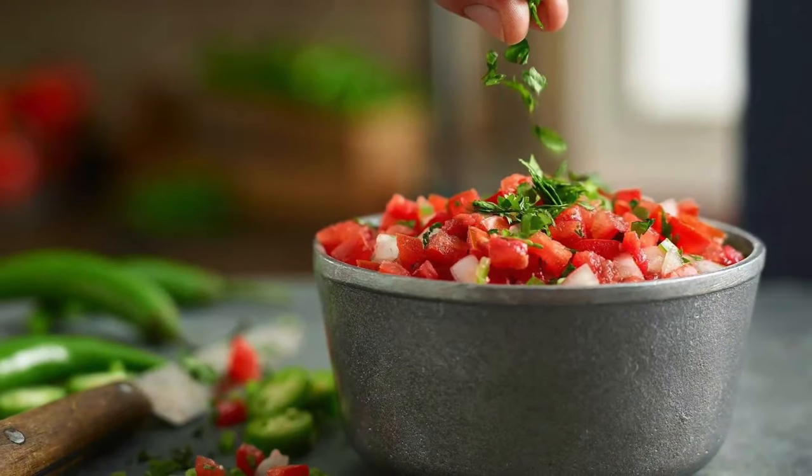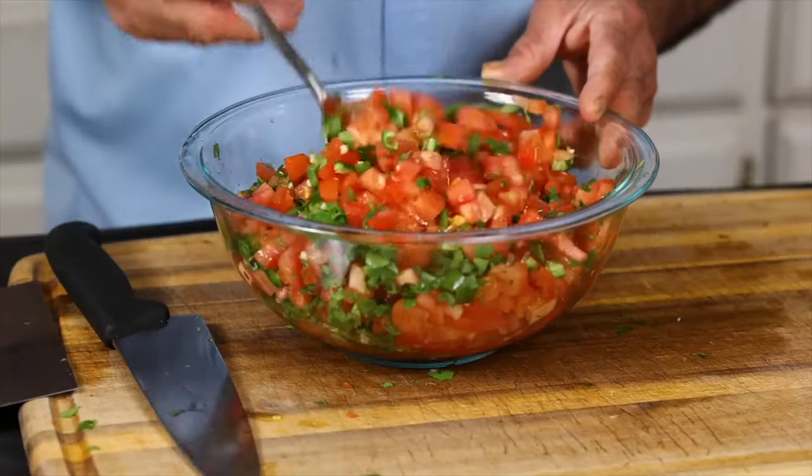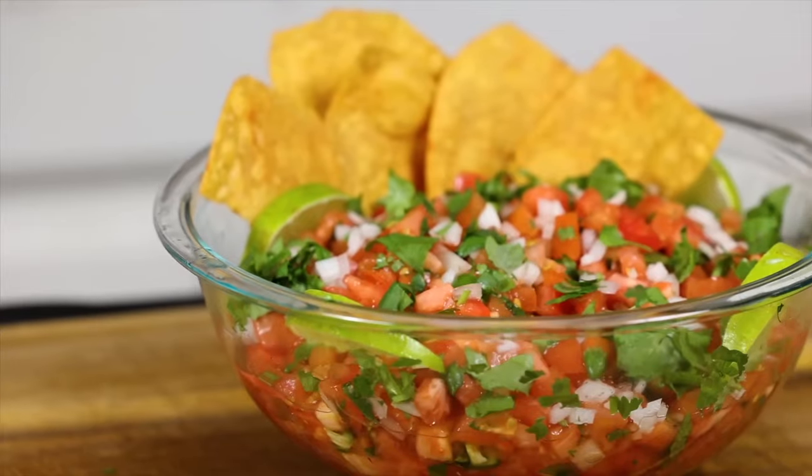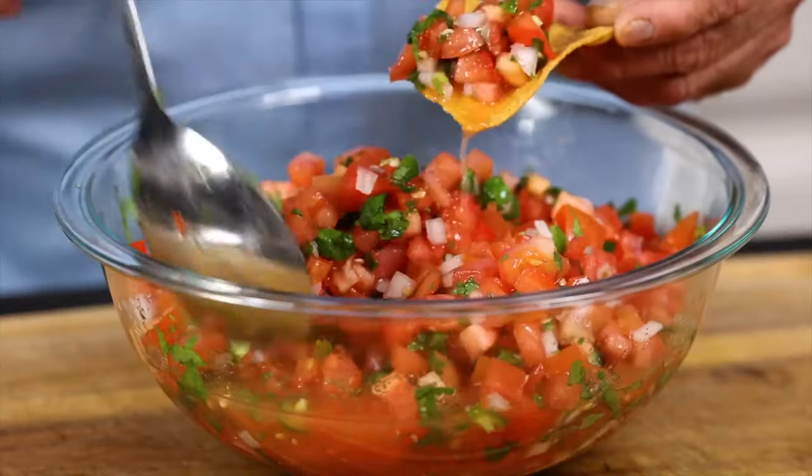El Pollo Loco has a lot of menu items, and a fresh pico de gallo comes on the side. So I wanted to make that as well with just some fresh onions, fresh tomatoes, a little jalapeño and lime juice. Very simple — just a touch of salt. It doesn't need a lot of flavoring; it just adds freshness and brightness to each dish because sometimes things can get a little heavy.